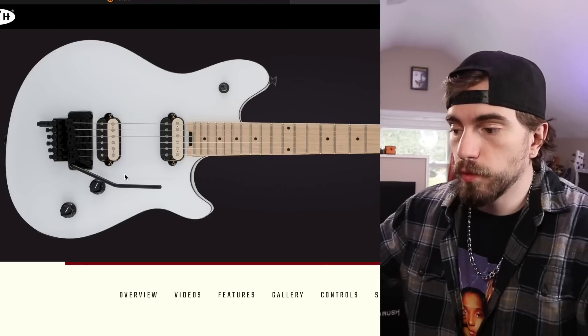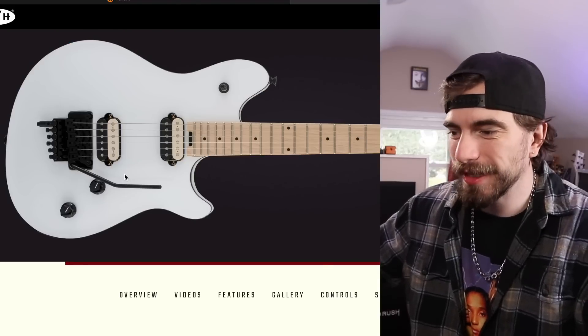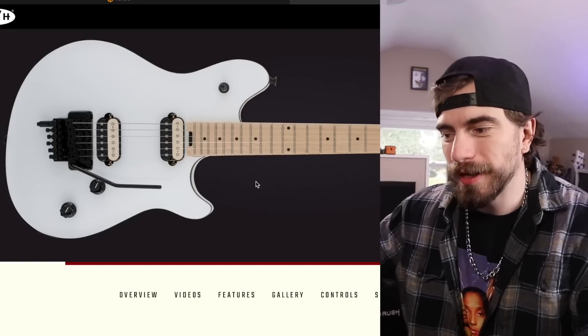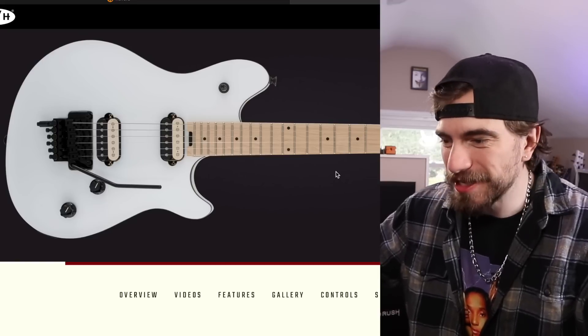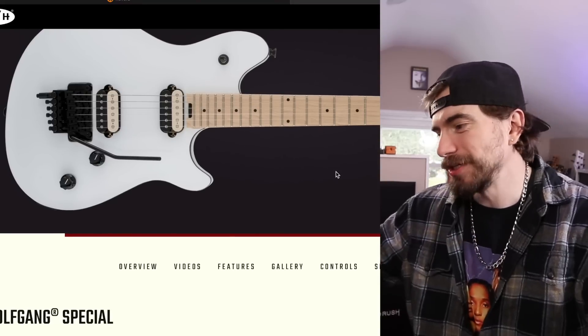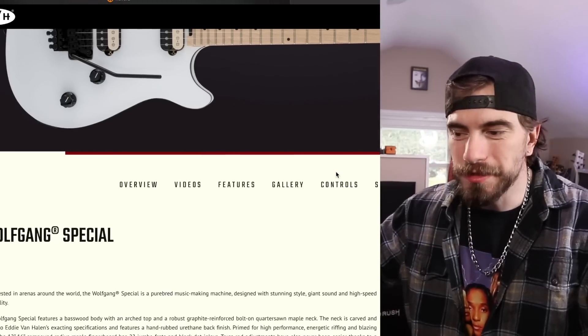Now let's check out the regular Wolfgang Specials. I really like the Wolfgang Specials — I think I like them more than the quilt tops. They're a little bit more plain, but they just have a certain aesthetic to them. More clean, not as flashy. Something about them I kind of dig. And these are $1,100 bucks.